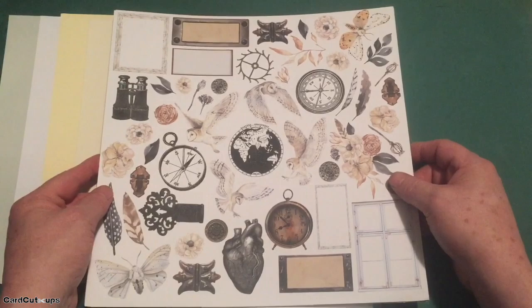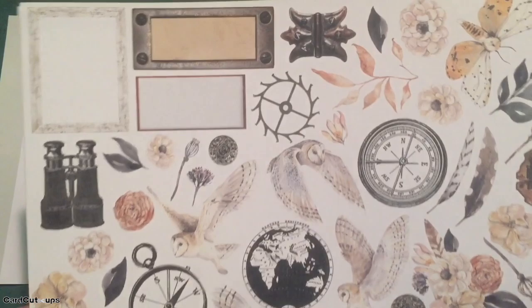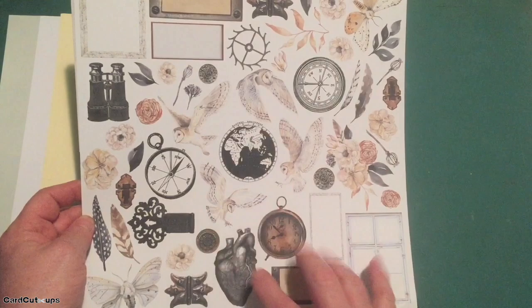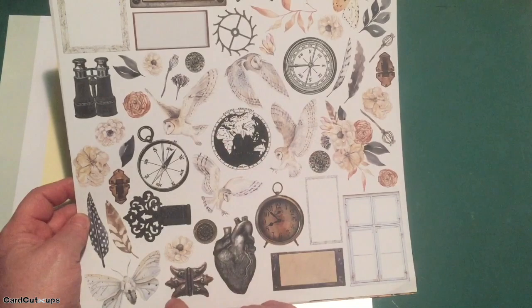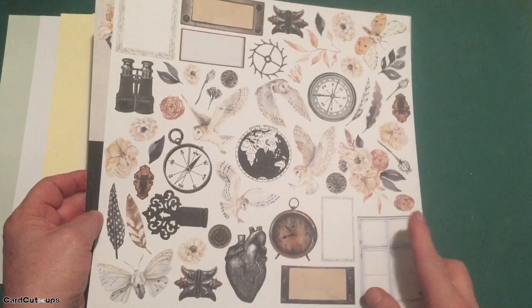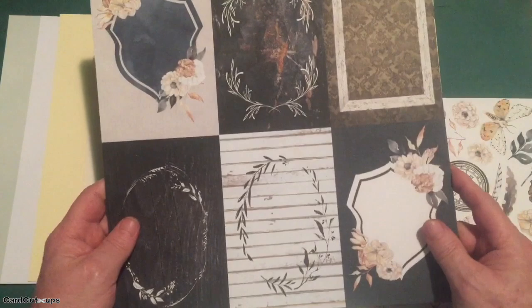We do get some 12 by 12 cut apart sheets — we got three of them. The first is a sheet of ephemera you cut out yourself. Great images: some compasses, a world globe, binoculars — very vintage. There's a big heart, a clock, a number of owls, a moth, flowers, feathers, and hinges. On the back of this is a really nice wood pattern.